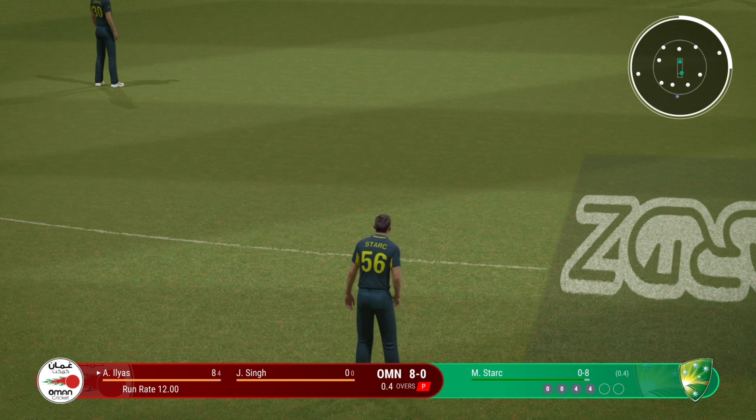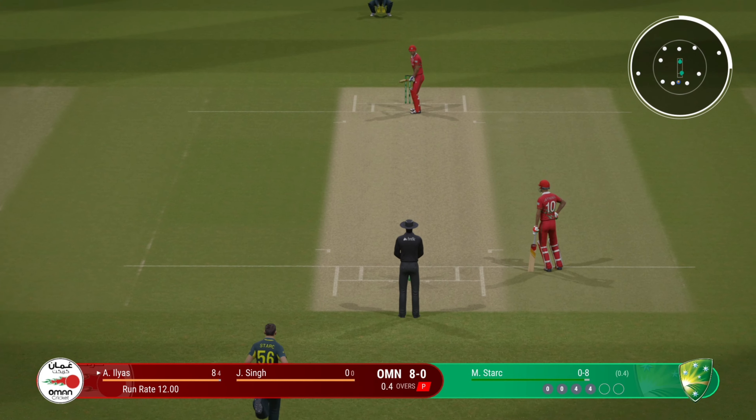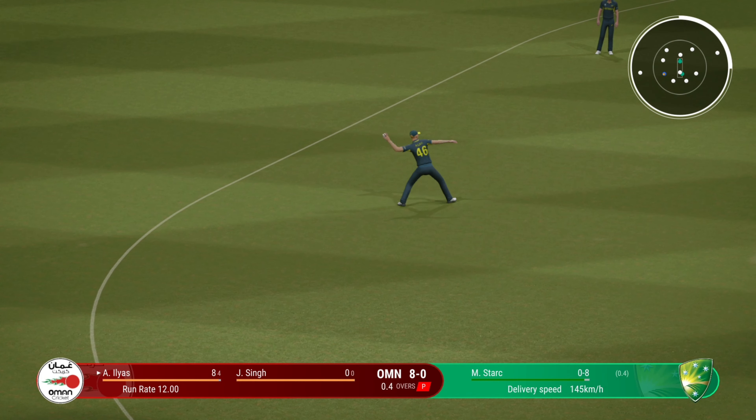I'd like to see them just aim for the top of off now. As a bowler, you've got to make them play on your terms. Huge edge — couldn't get it through the field.